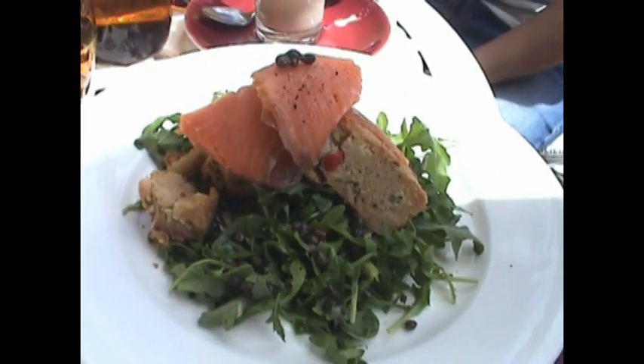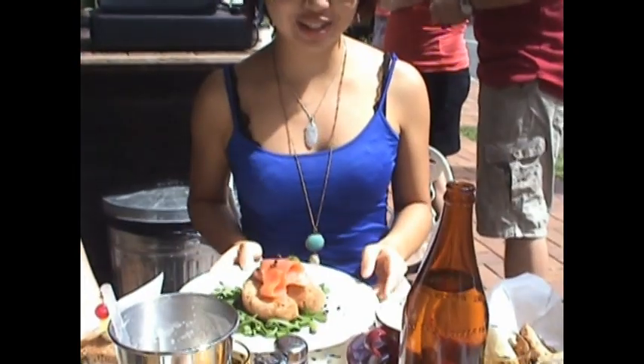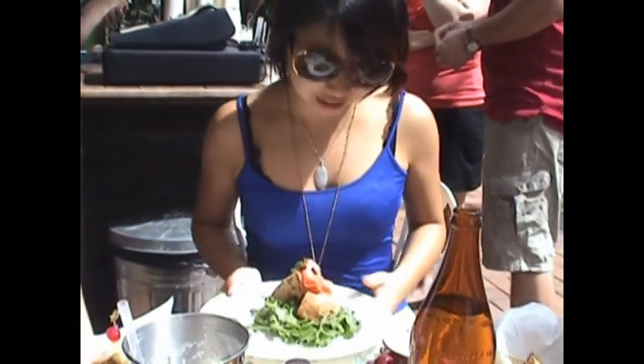Salmon Two Ways? I've got Salmon Two Ways as well. It's looking lovely.